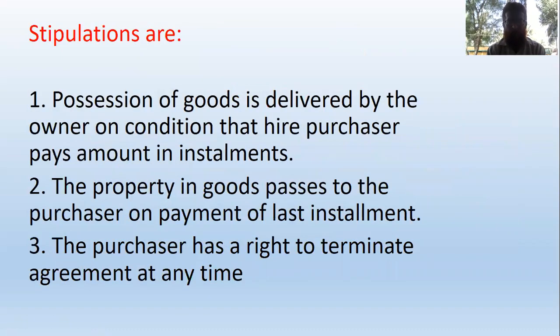The possession of goods is delivered by the owner on the condition that the hire purchaser pays the amount in installments. The purchaser has a right to terminate the agreement. The property in goods passes to the purchaser on payment of the last installment.